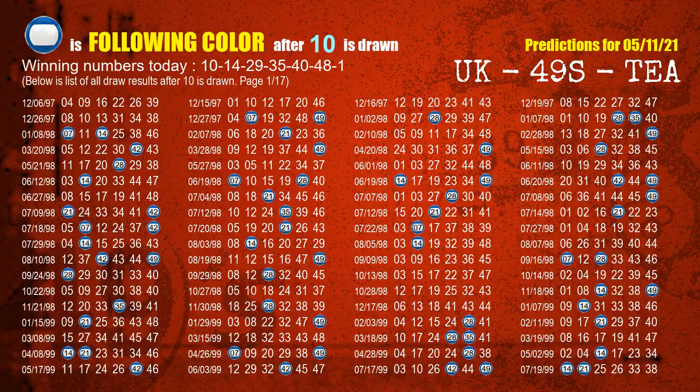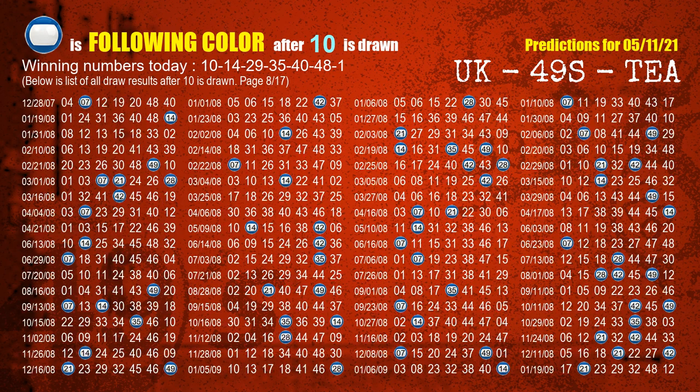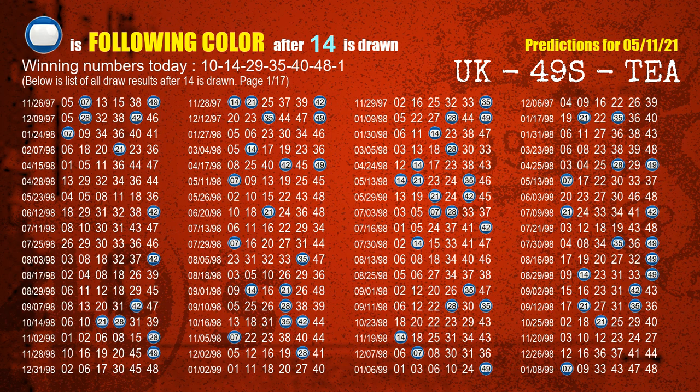Besides following ones, we need more clues for winning numbers of next draw, so we will find out the most drawn ball color through today's result. Following ball colors refer to the color of those numbers being picked on the next draw after this one. The first winning number is 10 — the most frequently following color is blue when 10 is the winning number in the last draw. We highlight the color blue with a color ball image for you. The second winning number is 14 — the most frequently following color is also blue when 14 is the winning number in the last draw.